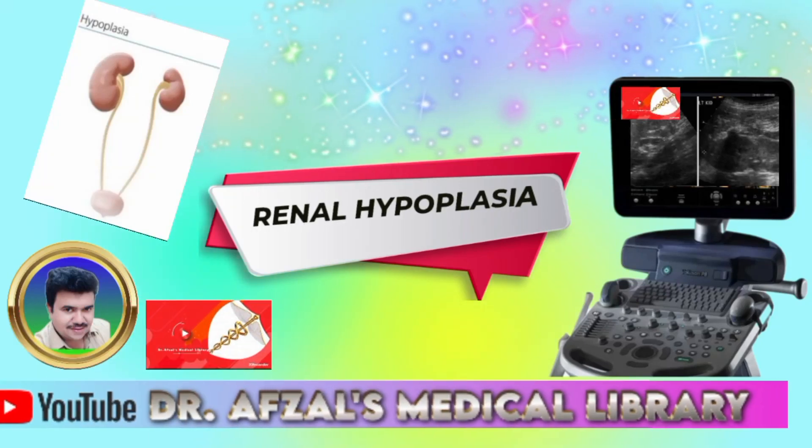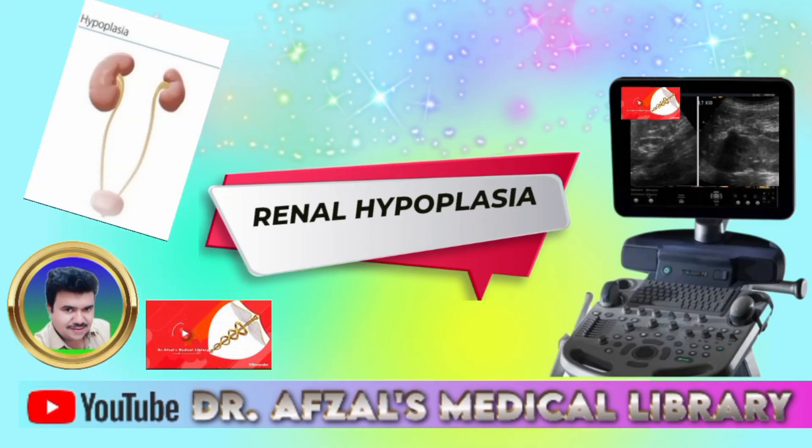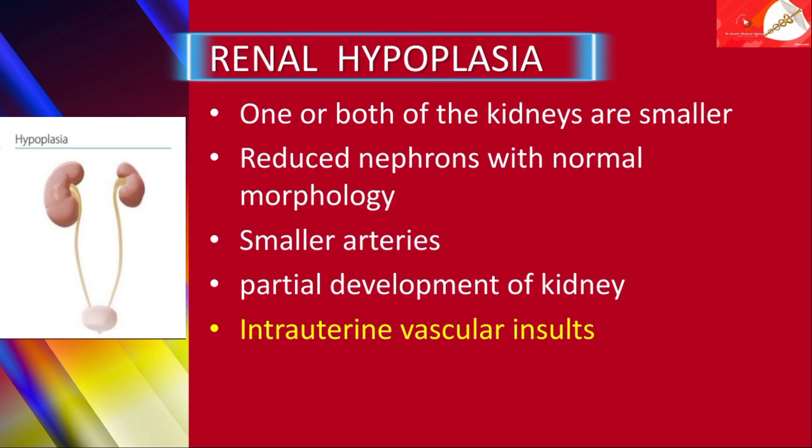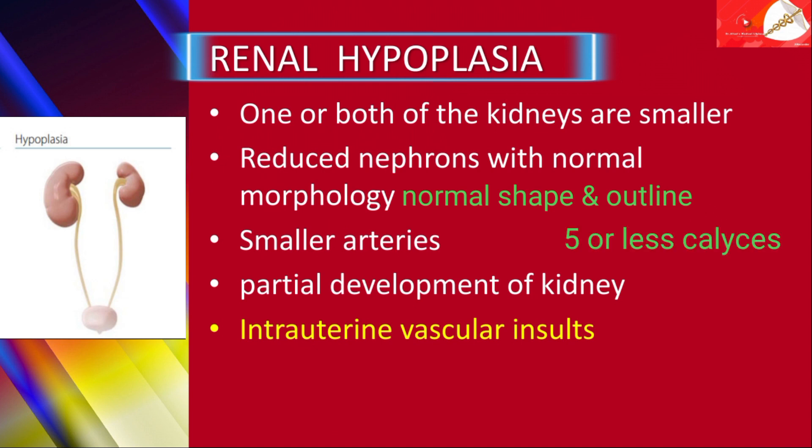Hi, here I'm Dr. Zell and the topic is renal hypoplasia. Renal hypoplasia may involve one or both of the kidneys and they are smaller than normal with reduced nephrons, however, with normal morphology. Kidneys are normal in shape and outline and typically containing five or less calyces.